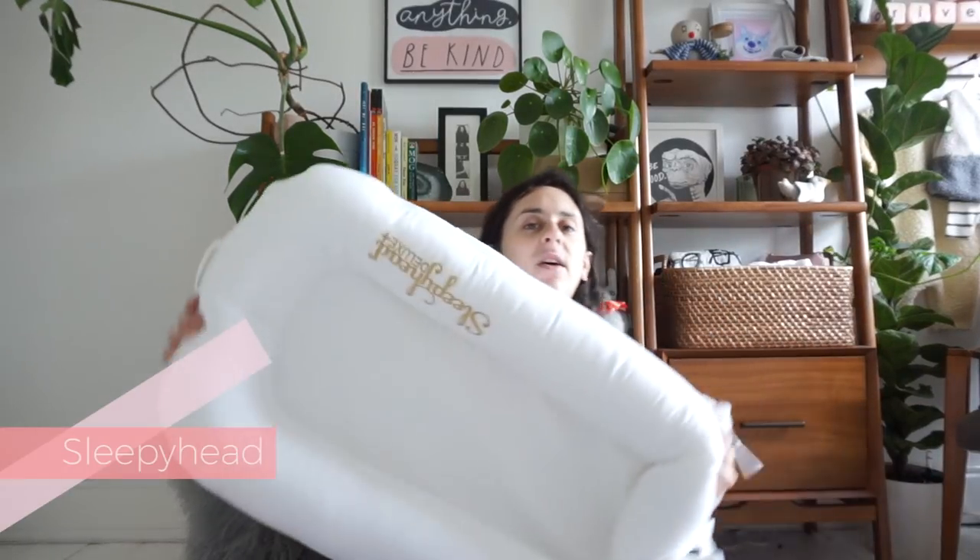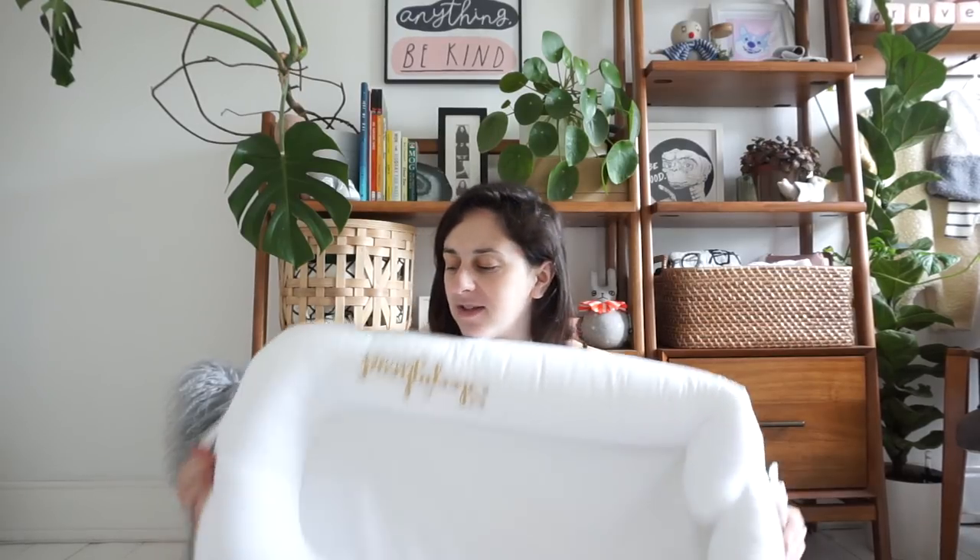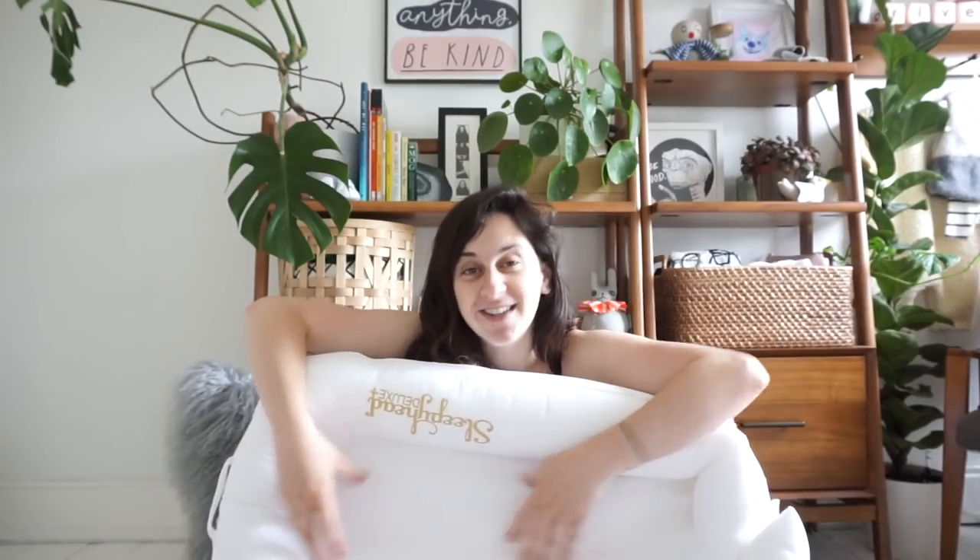Sleep-wise we have loved our Sleepyhead. Everybody raves about these. He's not sleeping in it all through the night yet, but I'm hoping he will soon and that when we move into his cot he'll sleep in it and find it really snug. It's really handy not just for having in the bed but for taking and moving around the house — if I'm downstairs I can pop him next to me in it when I need to get some work done. It's really lightweight and has carry handles on it.